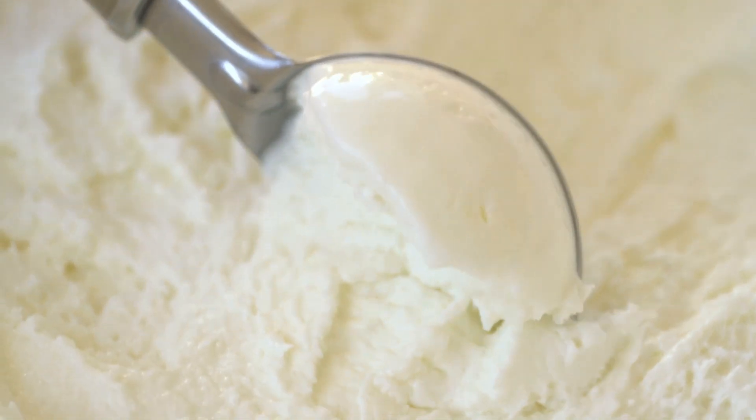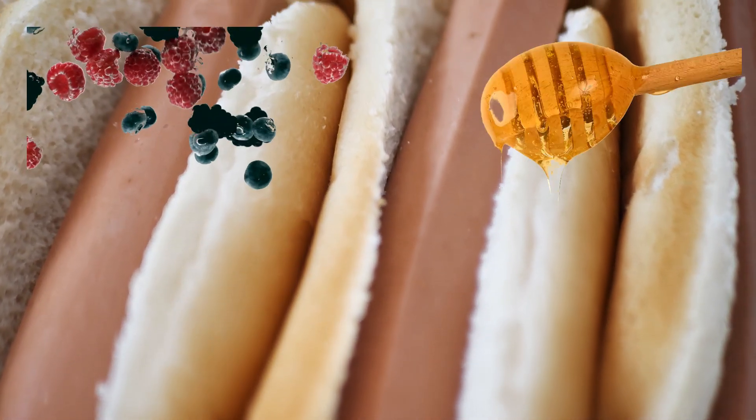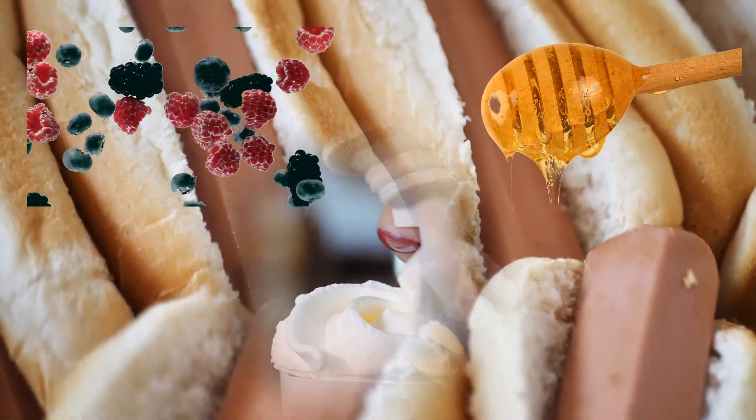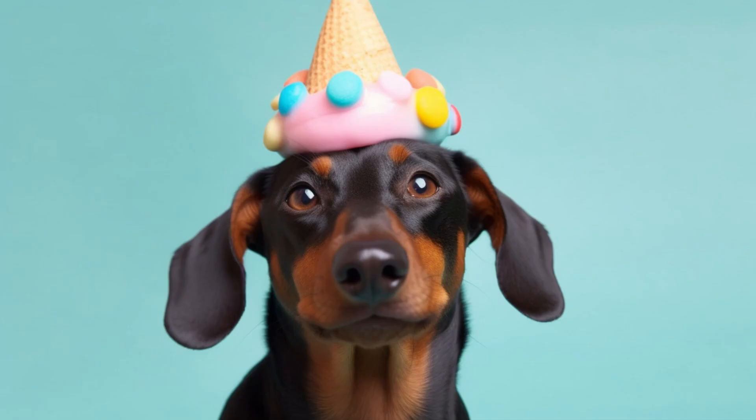Place a scoop of ice cream in a hot dog bun. Add toppings like colorful berries, fruit syrup, or whipped cream together with the hot dog. You will love it or hate it — either way, it is an unexpected and wacky way to present ice cream.